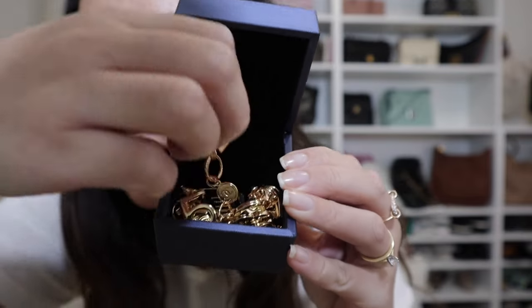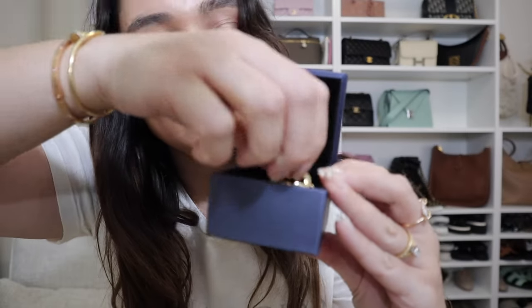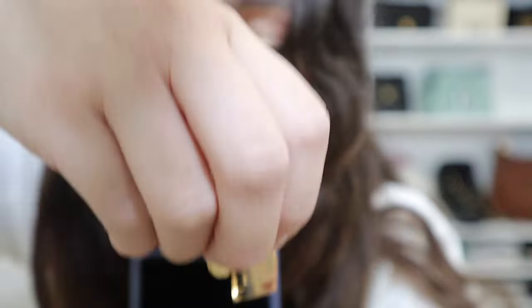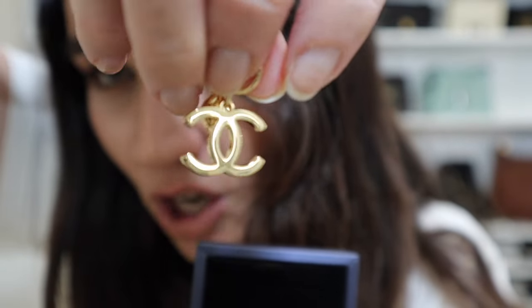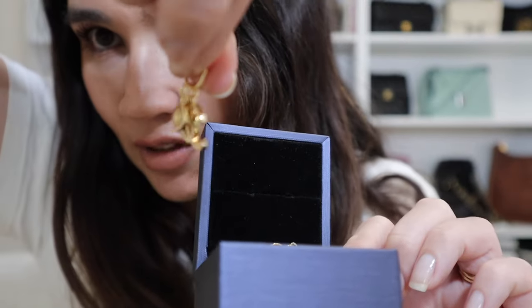So this is the Chanel packaging for this year and it is gorgeous — they've also got the other option with the ribbon. I've already unwrapped everything. These are the charms you get this year: you have a number five — that's new for this year — with a little CC on it; then there's the perfume bottle, which was the same one from last year; and then you have the CC charm and a little Les Beiges compact with the CC on it, which is also new this year. It seems this year it's pretty much worldwide — I've noticed the United States has got it this year, and all of Europe.